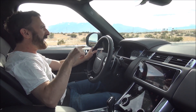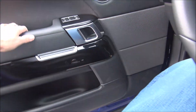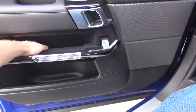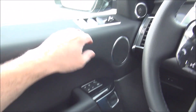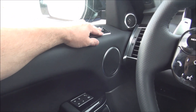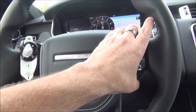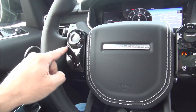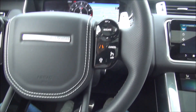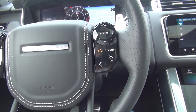Let me give you a tour of the interior. On the door you have a secret compartment and a big storage space down there. Window controls and side view mirror are up here. You've got paddle controls on the steering wheel for shifting, and then two pods — one for radio, infotainment and phone settings, and the other for cruise control, lane keep assist, and heated steering wheel.